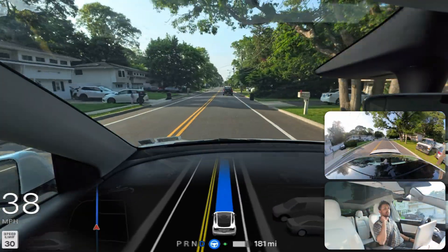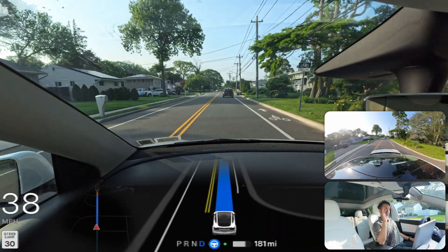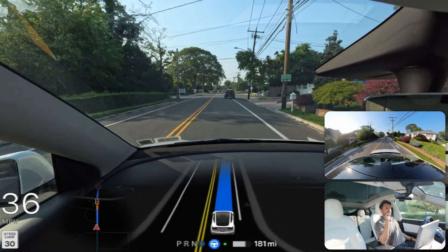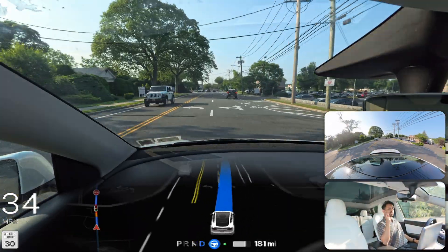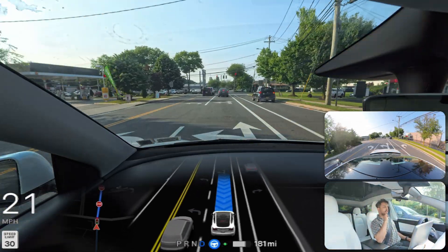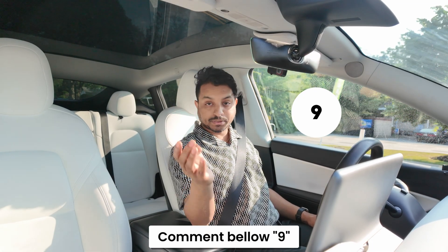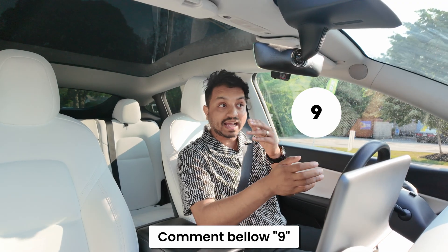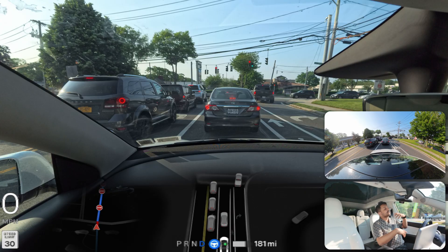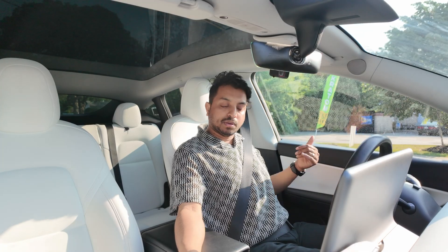We're just three minutes away from the Walmart parking lot and we're going to see how FSD handles the rest of the drive. Until now I didn't have to touch anything. We're moving to the middle lane to go straight — very good job. Our car moves over and stays in this lane going straight. We're just two minutes away.